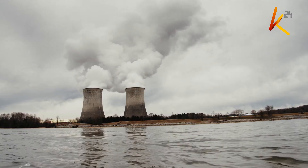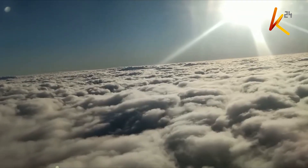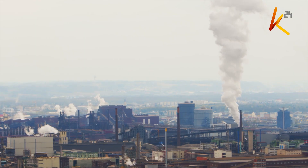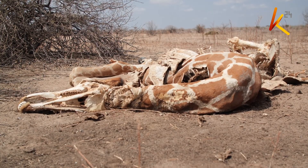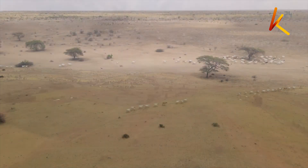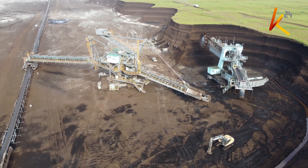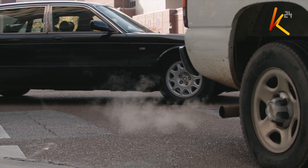Greenhouse gases that are released into the atmosphere cause a blanket-like layer which hinders sun rays from reaching the earth, thus causing global warming. Global warming causes disasters like flooding, drought, warming of the sea, and outbreak of diseases among other catastrophes which affect humans. Greenhouse gases are a result of burning fossil fuels, coal mining, and transportation among other causes.